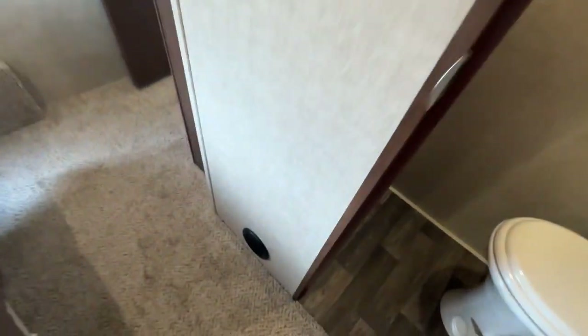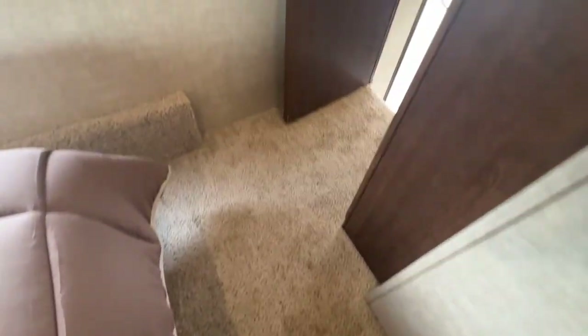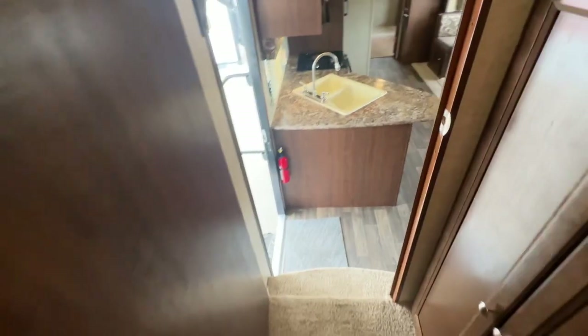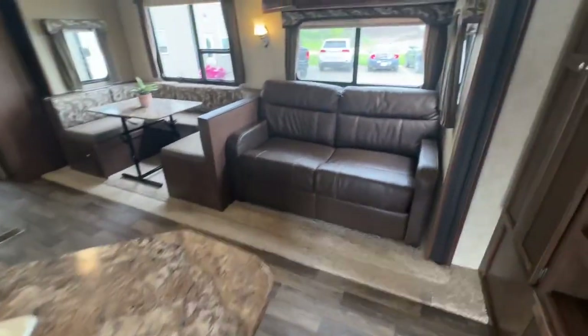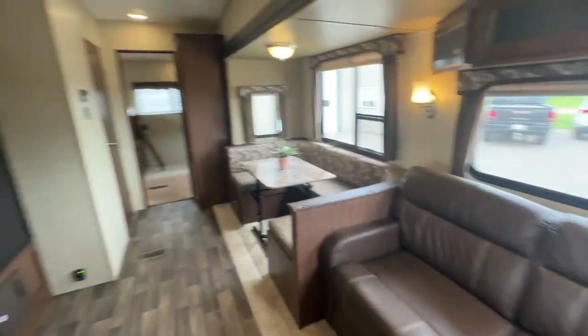What I really like is this little half bath with the toilet, sink, medicine cabinet, fan, and ducted heat. So if you're looking for a family unit that's not too heavy, has two bathrooms, a private bunk room, and lots of common space, this could be the one for you.